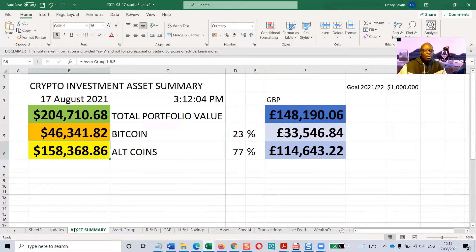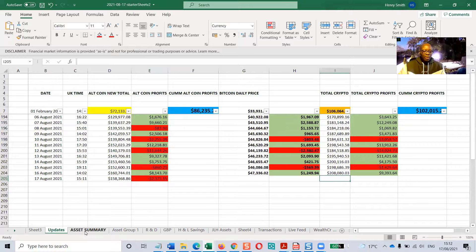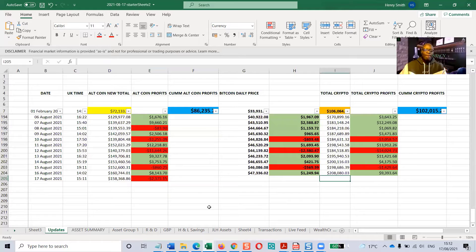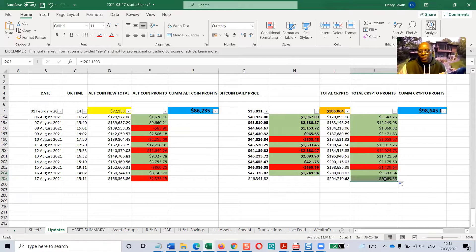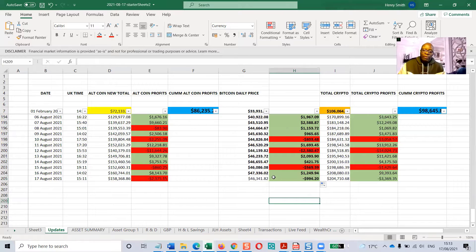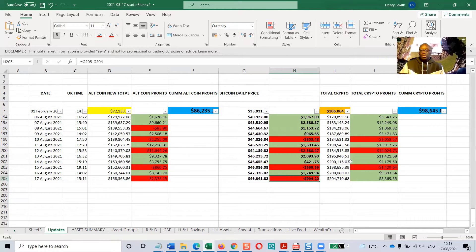The altcoin figure is down $2,375 from yesterday, so that will be red. The total portfolio value is $204,710.68, which is down about $3,369 from yesterday. Bitcoin is also down $994 on the day, so that column will be red as well. That's the update for today.